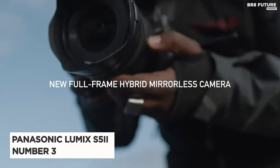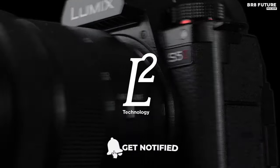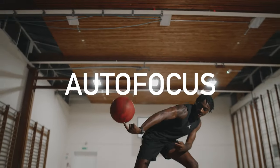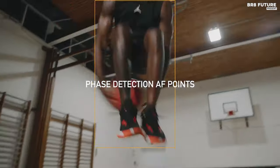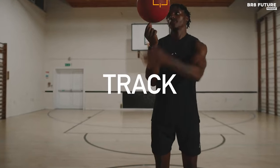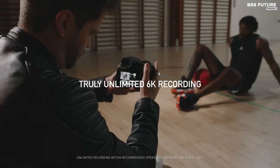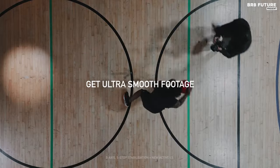The Panasonic Lumix S5 II emerges as the crown jewel claiming the prestigious third spot among 4K cameras. Inheriting the elegance of its predecessor, the S5 II fits snugly in the hand, with direct access controls rendering it an intuitive masterpiece. The absence of a tally light is a minor quibble in an otherwise neatly packaged gem.